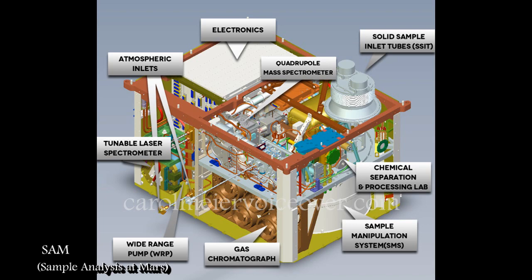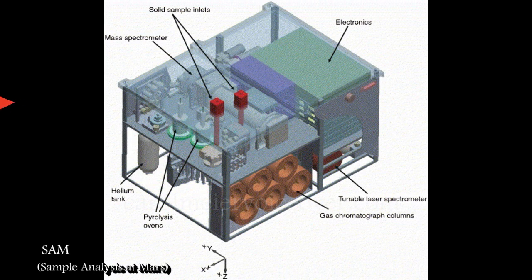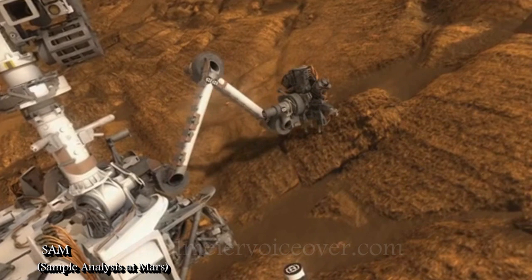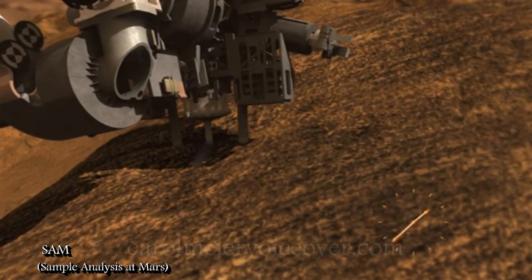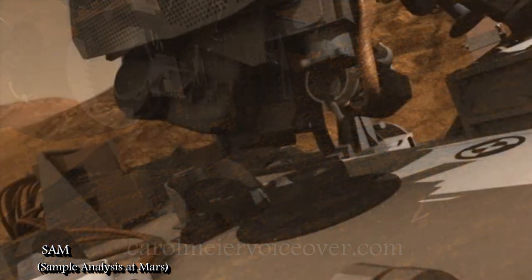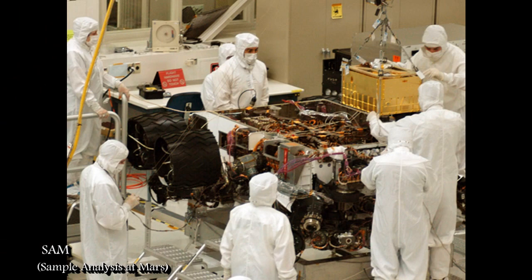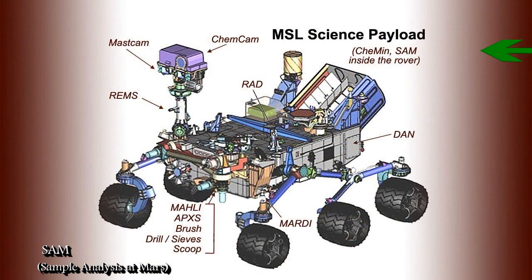The SAM instruments are located inside the body of the rover. The rover's robotic arm will drop samples into SAM via inlet tubes on the top of the rover's deck. Some samples will come from deep inside rocks, bored out by a drill situated at the end of the robotic arm, or scooped up from soil. Samples will be delivered to two separate ovens, which will heat the samples to about 1800 degrees Fahrenheit. SAM will also take atmospheric samples through separate ports on the side of the rover.